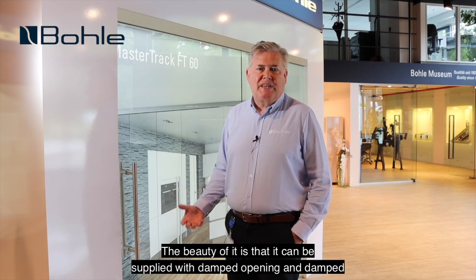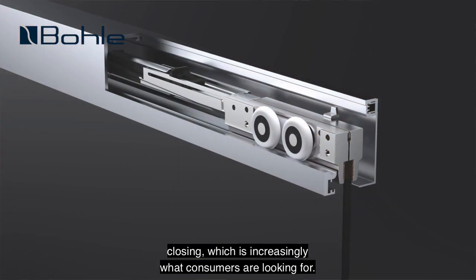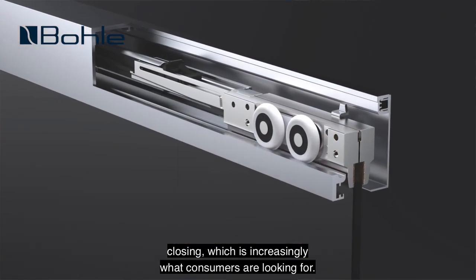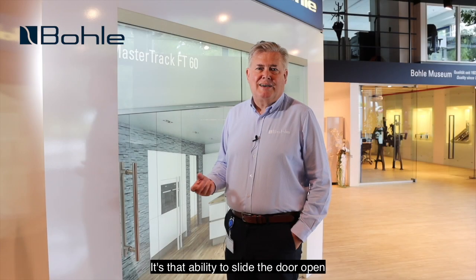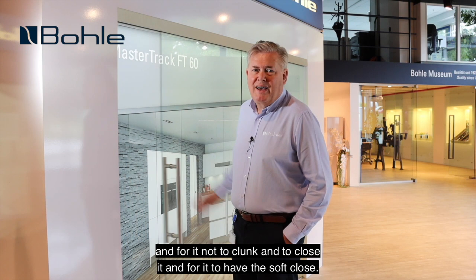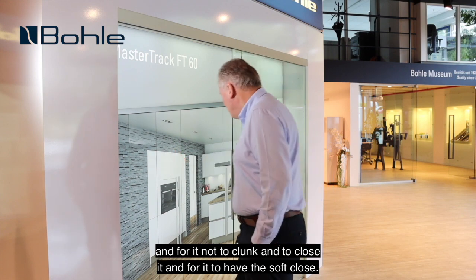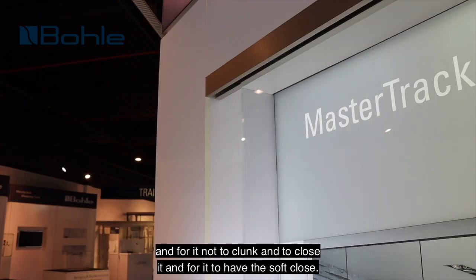The beauty of it is that it can be supplied with damped opening and damped closing, which is increasingly what consumers are looking for. It's that ability to slide the door open and for it not to clunk, and to close it and for it to have the soft close.